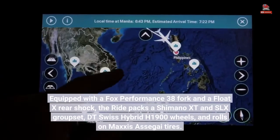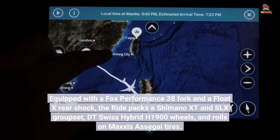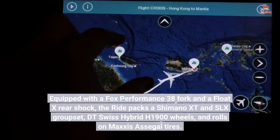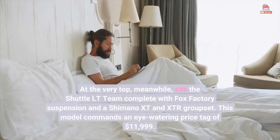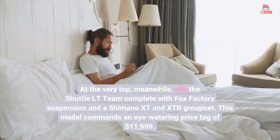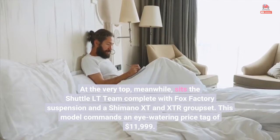Equipped with a Fox Performance 38 fork and a Float X rear shock, the bike packs a Shimano XT and SLX groupset, DT Swiss Hybrid H1900 wheels, and rolls on Maxxis Assegai tires. At the very top sits the Shuttle LT Team, complete with Fox Factory suspension and a Shimano XT and XTR groupset. This model commands an eye-watering price tag of $11,999.